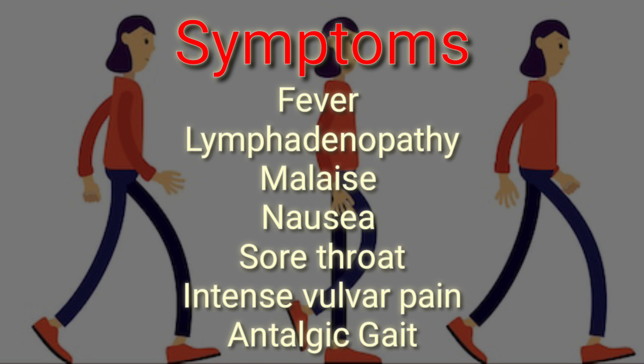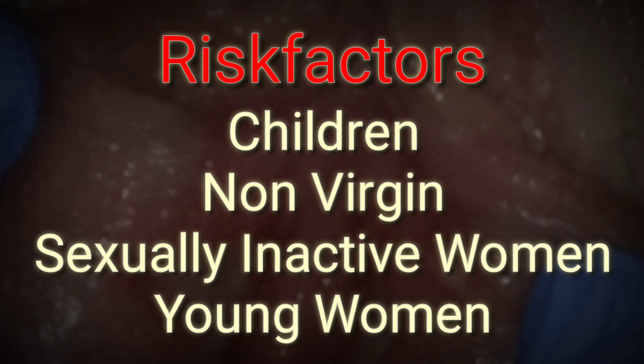What are the symptoms of Lipschütz ulcer? The symptoms may include fever, lymphadenopathy, malaise, nausea, sore throat, intense vulvar pain, antalgic gait, etc. Who are the risk factors of this condition? The risk factors include children, non-virgin sexually inactive women, and young women.